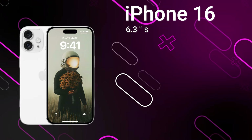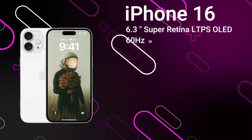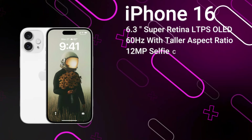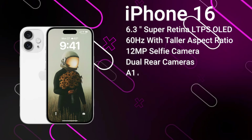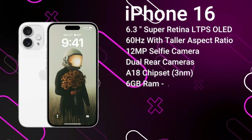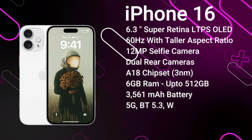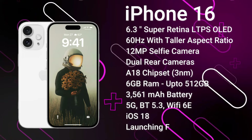First up we have the standard iPhone 16. It features a 6.3-inch LTPS OLED display with a taller aspect ratio than last year, protected by Ceramic Shield, and includes the new Dynamic Island covering the 12-megapixel selfie camera and Face ID sensors. On the rear we've got a 12-megapixel primary camera and a 12-megapixel ultrawide. It's powered by the A18 chipset, likely with 6GB of RAM and up to 512GB of storage, a 3,561mAh battery with 30W fast charging, advanced 5G, Bluetooth 5.3, and Wi-Fi 6E. It ships with iOS 18 and is expected to launch from around $850 in September 2024.